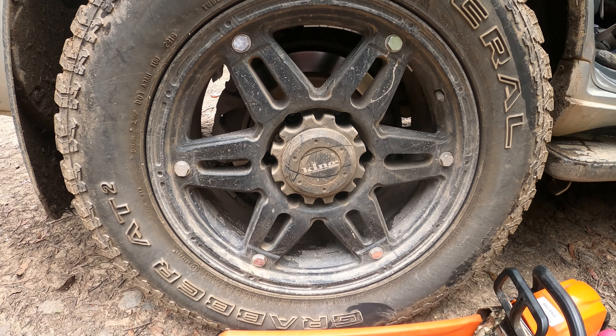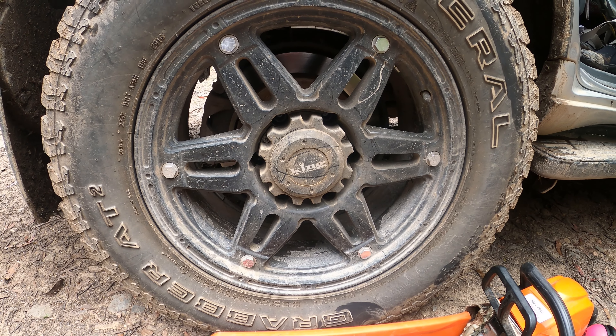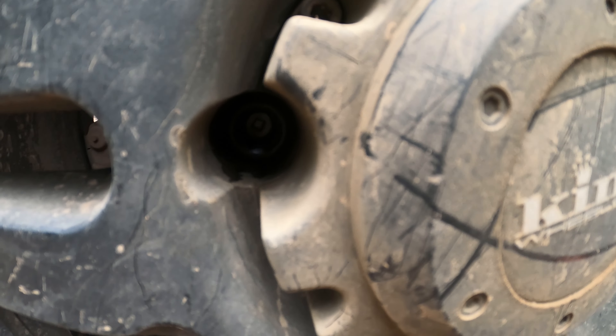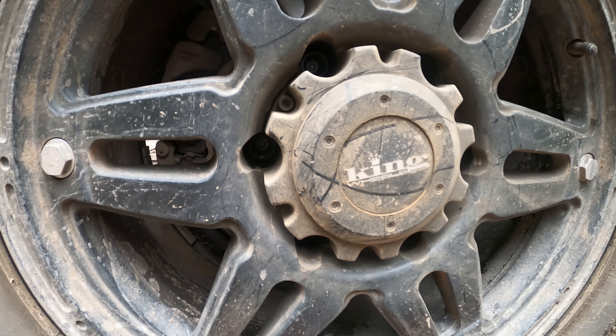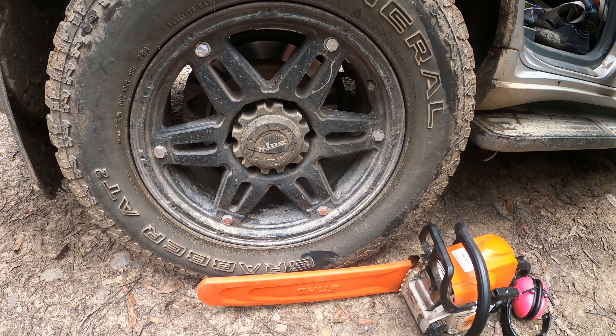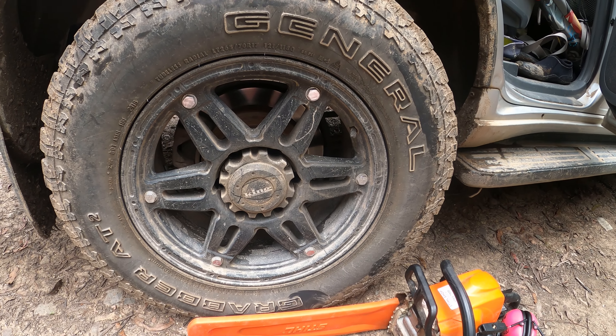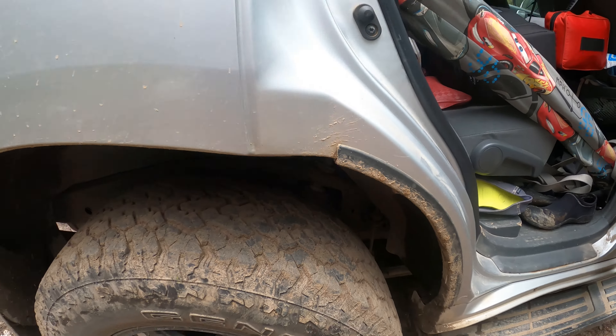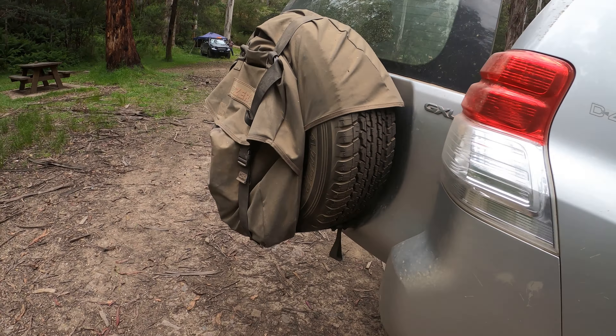These are my new tires — they were an absolute ball ache because in here there are some little internal hex nuts, real pain in the ass. But we've got those new tires on and we've got some Ironman suspension in there.